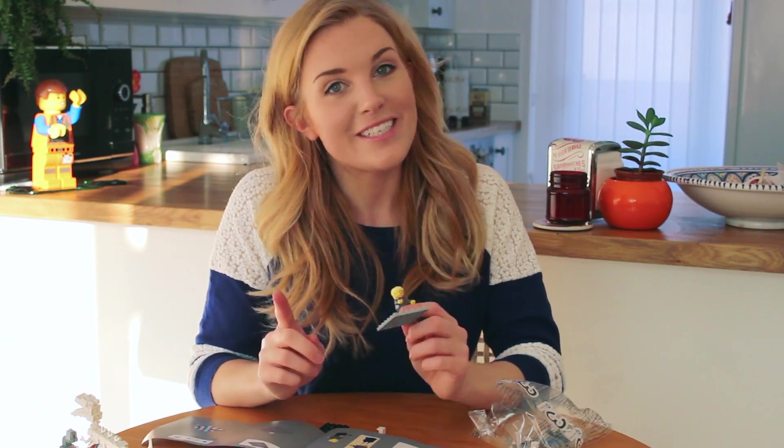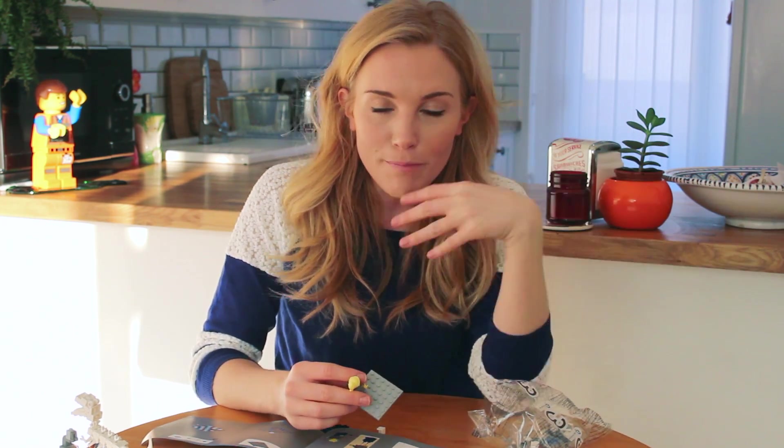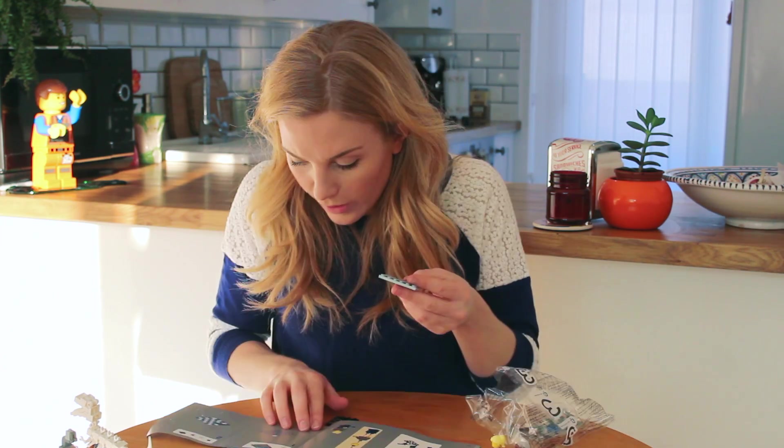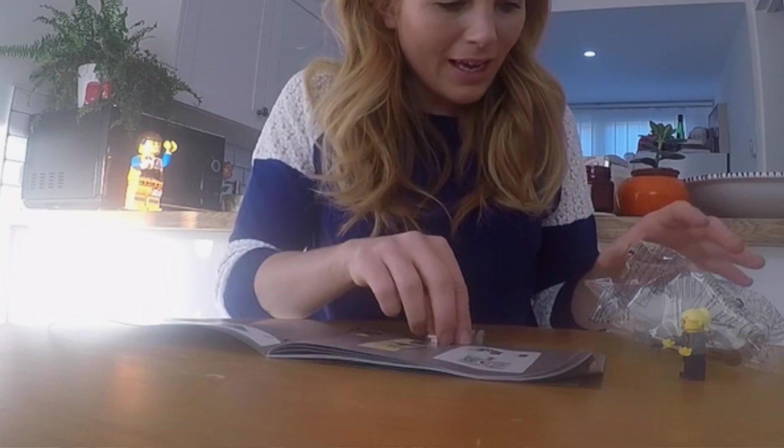Annie Jump Cannon was born on the 11th of December 1863 and was the eldest of three daughters to Wilson Cannon, who was a state senator and a shipbuilder. But it was her mother who encouraged her to get involved in sciences and pushed her academically towards chemistry, mathematics, and biology. And it was Annie Jump Cannon who took an interest in astronomy, and her mother suggested she went for a place at Wellesley College in Massachusetts, which was one of the top academic schools for women in the US at the time.